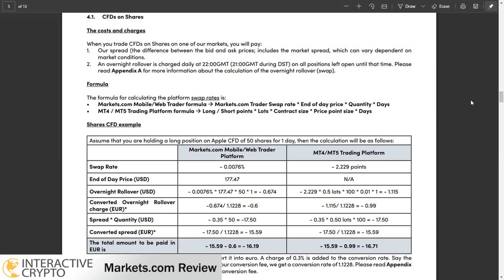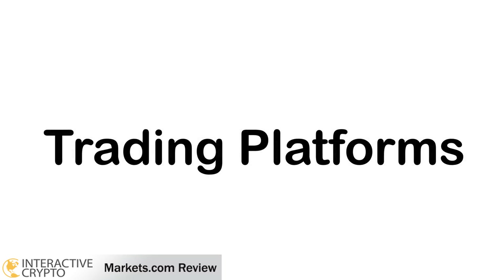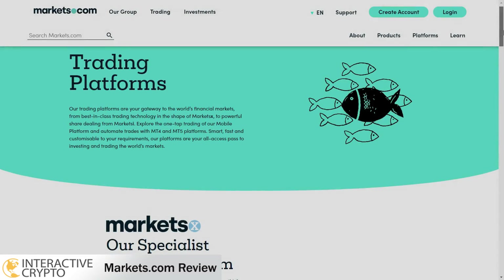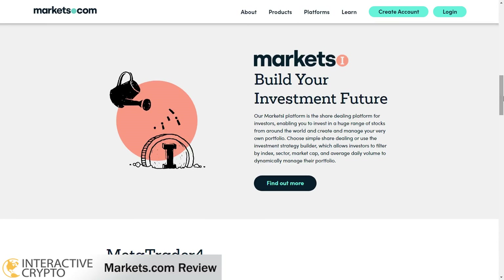There is also an inactivity fee of $10 if you don't trade in a period of 90 days. Besides MetaTrader 4 and 5 that are supported, you can also trade on another trading platform built exclusively for markets.com clients.